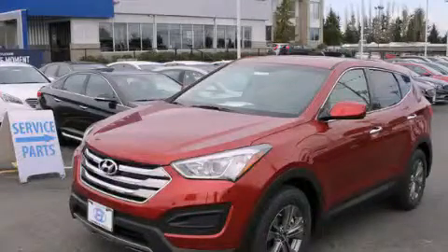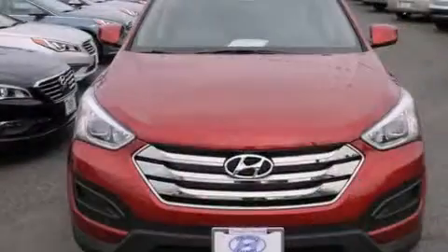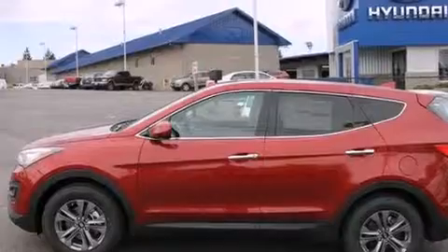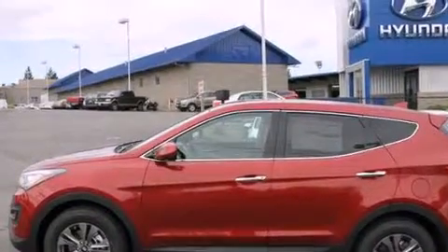This is a brand new 2015 Hyundai Santa Fe — safety, space, and comfort. It features a 2.4-liter four-cylinder engine, a six-speed automatic transmission, and all-wheel drive.